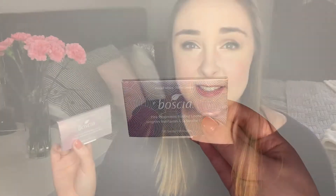Next up from Boscia I have the Pink Peppermint Blotting Linens and I love sticking these in my handbag. Normally I have dry skin but I can get oily in my t-zone at times, so it's really nice to have these on the go to absorb excess oil. They don't move your foundation around which is great, so your makeup still looks good. They've got a few different scents, so I definitely recommend checking them out if you have oily skin or get oily at times.